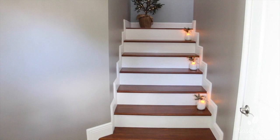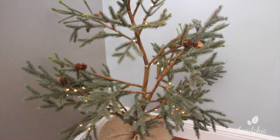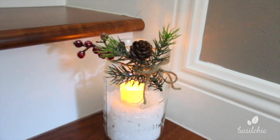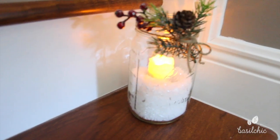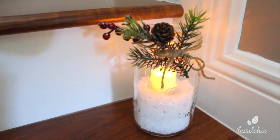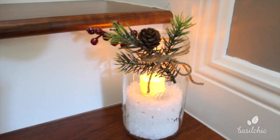At the top of the stairs I have this Christmas tree we got from Pottery Barn a few years ago, and then on the stairs I had these empty jars and I put in them my flameless votive candles I got this year with some snow.